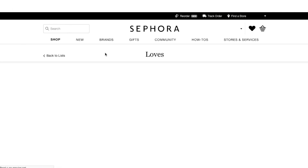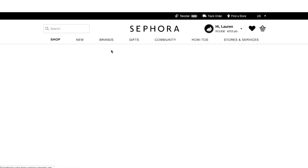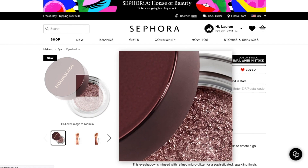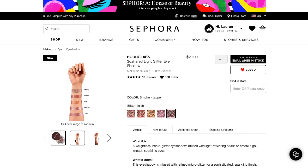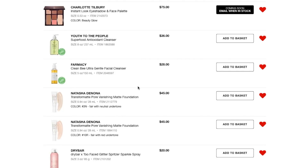Moving on down the line, I have the Hourglass Scattered Light Glitter Eyeshadow. I meant to swatch this in the store yesterday and completely forgot. They do actually have these in stock at my store. These have really good reviews and they look really pretty — the one I was interested in was Smoke, which is the taupey one. I'm probably not going to pick it up though; it's another very unnecessary product for me.